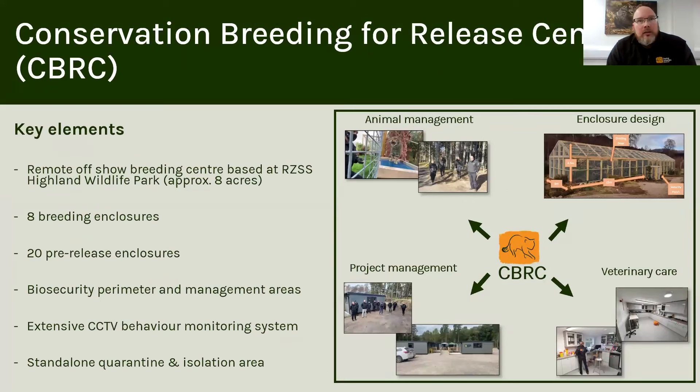We have a very important tool here at the Highland Wildlife Park — a new conservation breeding for release centre which we built a couple of years ago at the start of the project. That's given us all the right resources where we can remove some animals from the captive population, house them in remote, quiet, offshore enclosures, and breed from those animals and prepare them away from disturbances, away from the general public, in natural areas prior to releasing them into the wild.